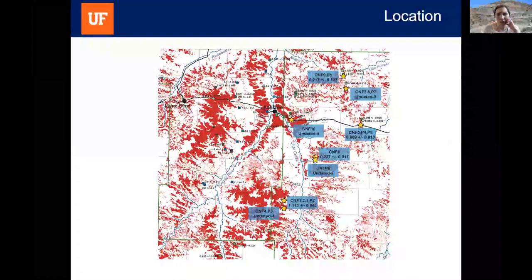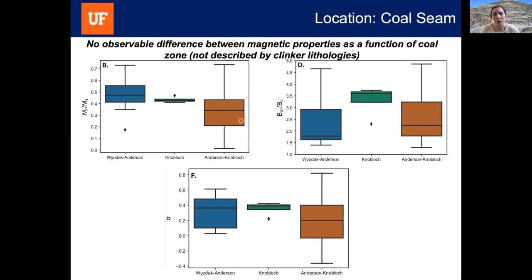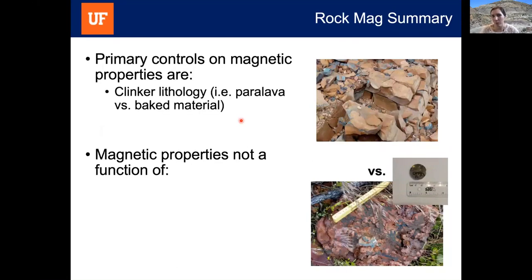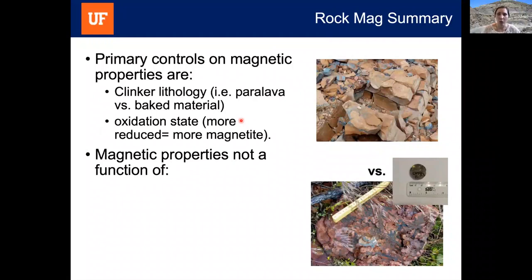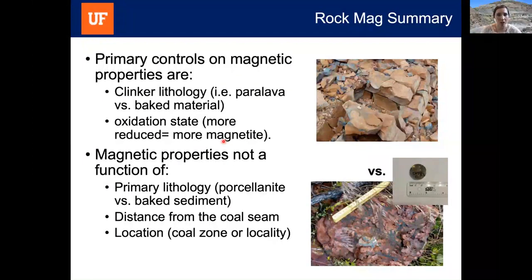Looking at variations by location, we grouped results by locality and by different coal seams. These clinkers formed in mapped coal seams representing primary sediments of different ages. We don't see broad differences in magnetic properties as a function of locality beyond what is already described by clinker lithology, and the same is true between different coal zones. To summarize, the primary controls on magnetic properties appear to be clinker lithology — paralava versus baked material — and oxidation state, where more reduced conditions yield more magnetite. We don't see magnetic properties depending on primary lithology, distance from the coal seam, or location.